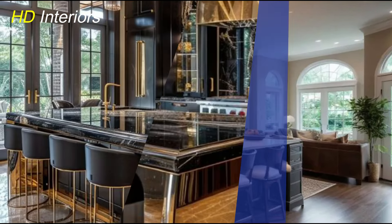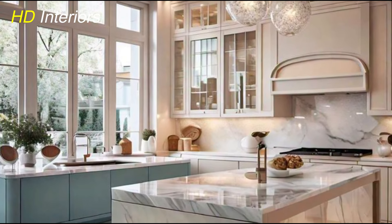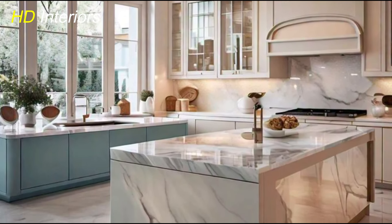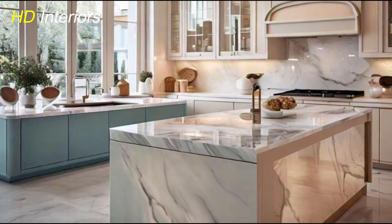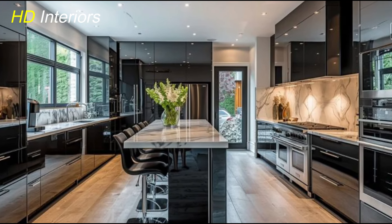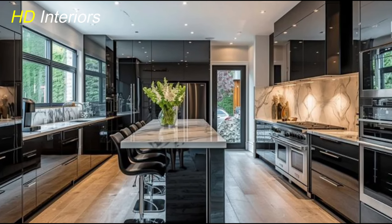Recycled glass is also making waves, especially in countertops and backsplashes. This material not only looks stunning with its unique patterns and colors, but it also helps to minimize waste. By choosing sustainable materials like these, you're not just creating a beautiful kitchen — you're also making a positive impact on the environment, ensuring that your design choices are as responsible as they are stylish.